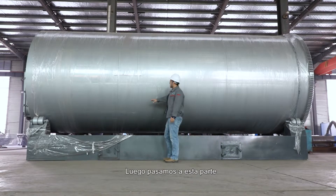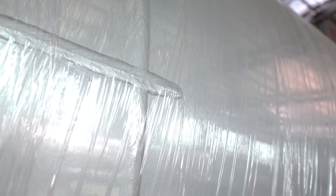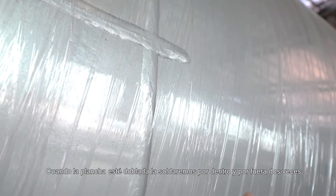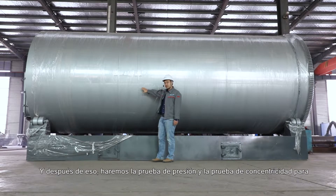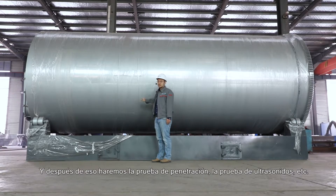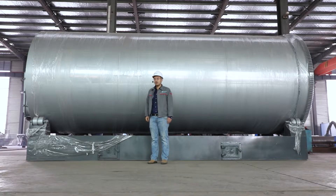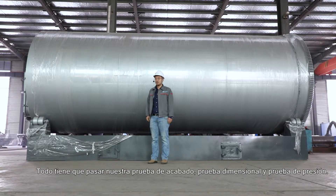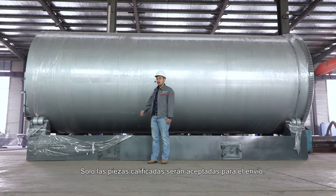This is the welding work from our auto welder. Once the plate sheet is bent, we weld it both from inside and outside — two times — to ensure toughness. After that, we conduct a concentricity test and pressure test to make sure there is no leakage and the shape is completely round. We also perform penetration tests, ultrasonic tests, and more. Our quality control is very strict: everything must pass an appearance test, dimensional test, and pressure test. Only qualified parts are approved for shipping.